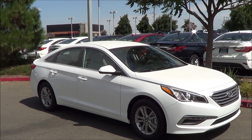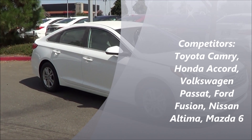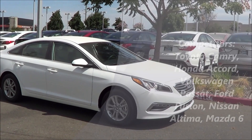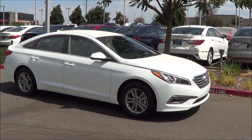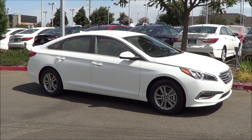Competitors of the Sonata include the Honda Accord, Nissan Altima, Toyota Camry, Chevrolet Malibu, Volkswagen Passat, Mazda 6, and Subaru Legacy. This is a very hot and competitive segment.